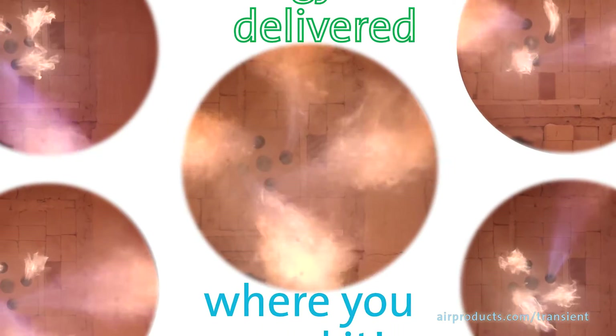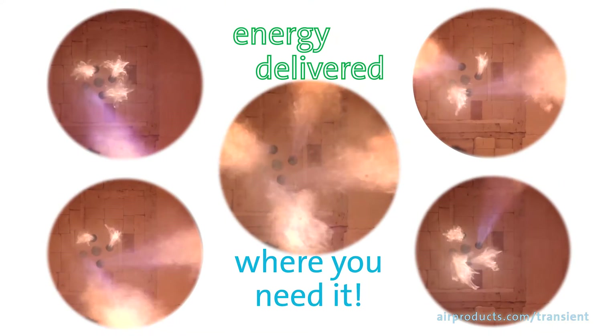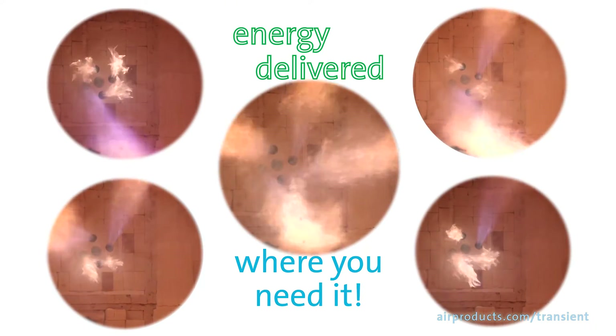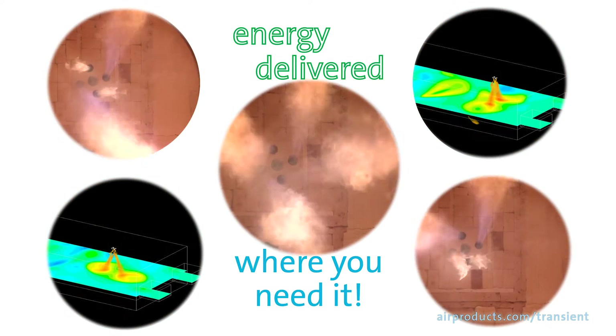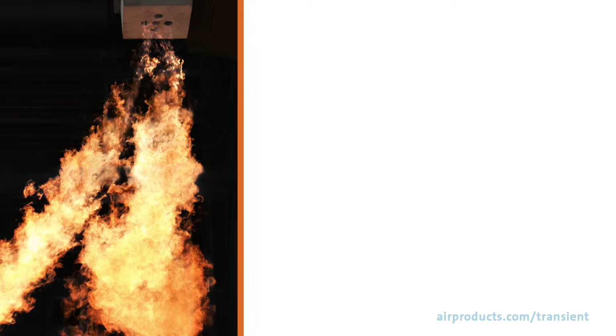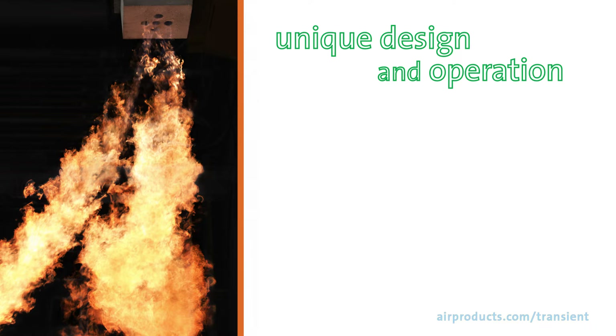As a result, energy is delivered where and when it is most effective. The heat release profile of this burner can be customized for a specific furnace's needs, using the burner's ability to adjust velocity and flame length. The burner's unique design and operation prevents overheating and non-uniform temperature distribution by delivering heat when and where it is needed in the furnace using a sensor-driven control strategy.